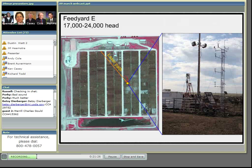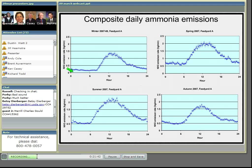When we look at the daily ammonia emissions, they follow a similar pattern during all seasons. We have low nighttime emissions, with emissions starting to pick up right around sunrise. They reach a midday peak and then begin to decline during the day. That pattern repeats itself during all seasons, the only difference being the magnitude of the daily emissions.